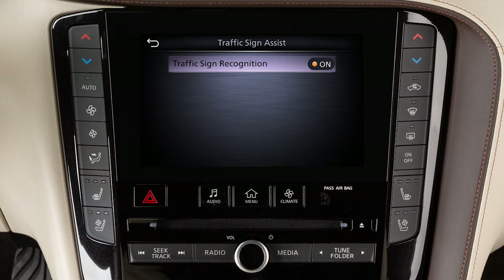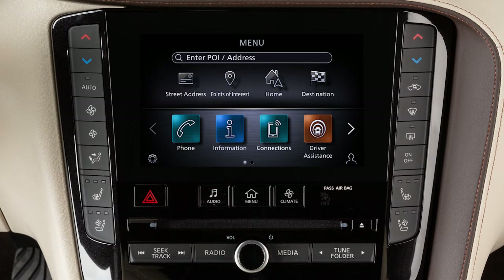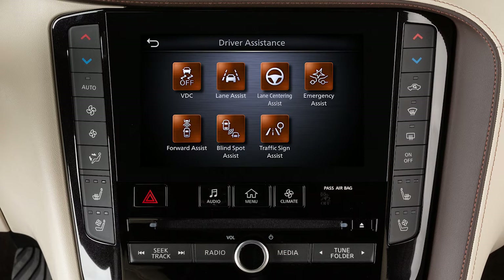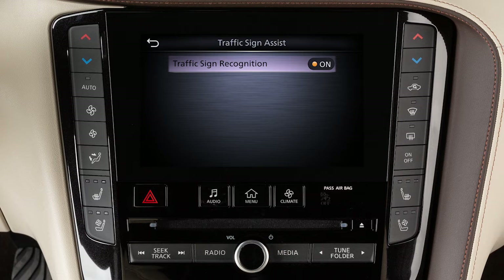To enable or disable the system, press the menu button on the control panel, touch driver assistance, traffic sign assist, then on to turn the system on or off.